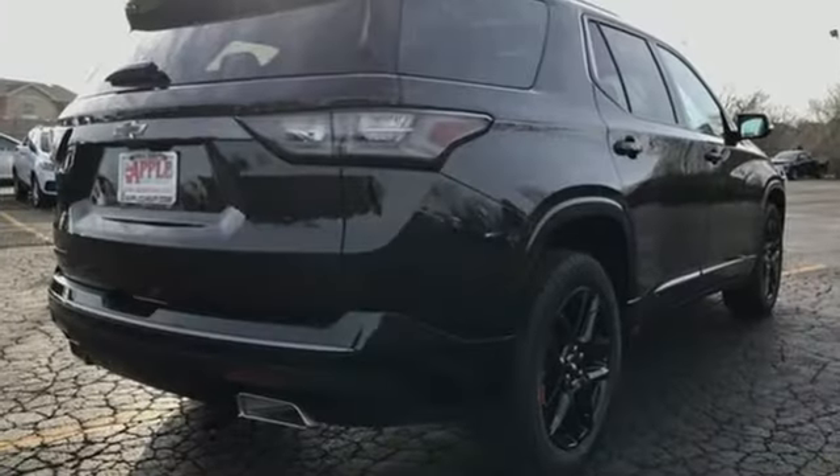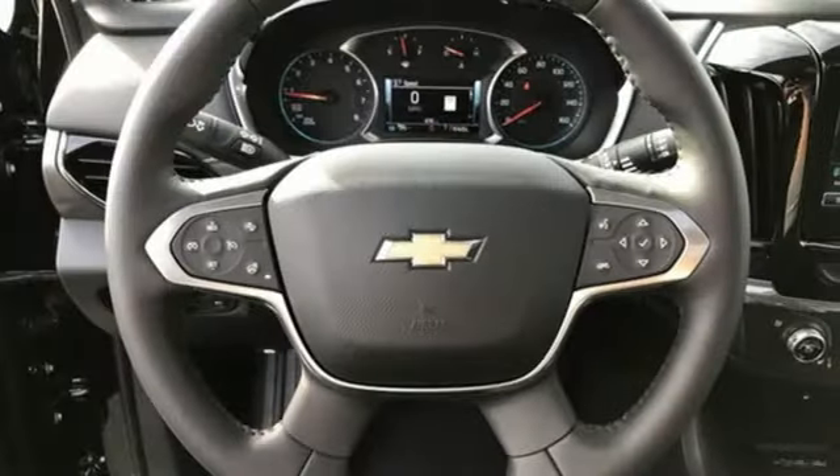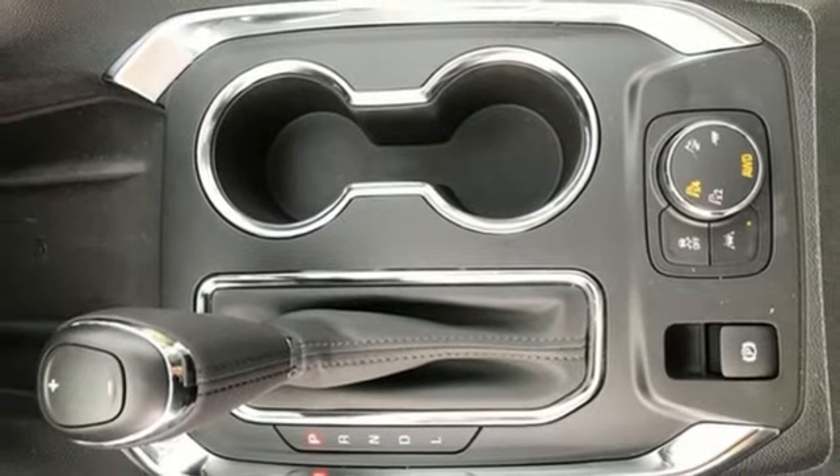Automatic transmission. Heated and ventilated leather bucket seats. Integrated navigation system with voice activation. Auto-dimming rear view mirror. Dual zone climate control. Power heated mirrors.